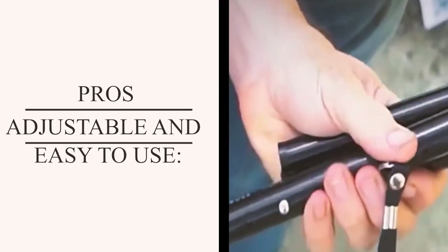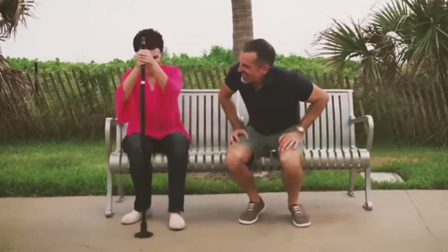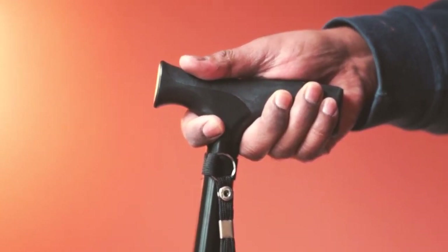The cane's adjustability and easy setup receive positive feedback — users find it convenient for various heights and activities, making it a versatile mobility aid. The cons are rubber wear on the grip: the rubber grip on the cane's end might wear down with extended use, which could potentially affect comfort and grip over time.